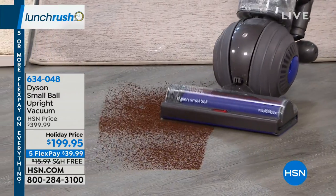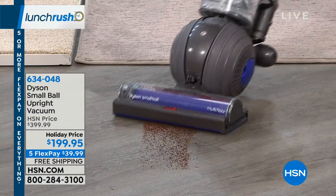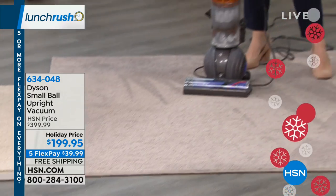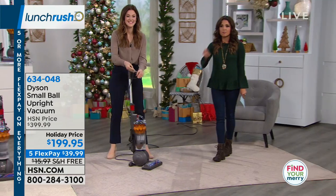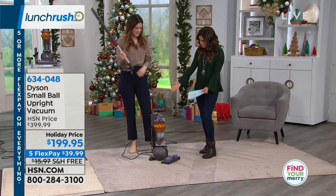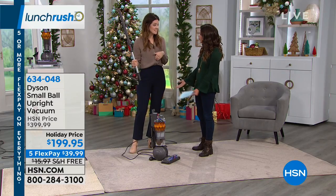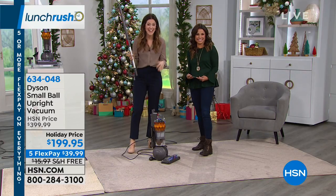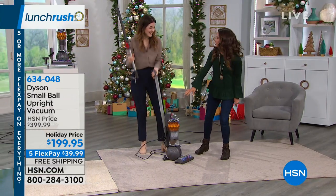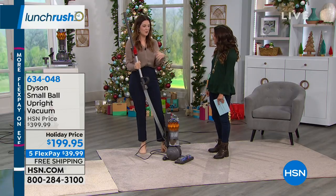If you run over a hard floor with coffee grinds and your vacuum shoots them all over the place, it's counterintuitive — you're creating more work. The technology, engineering, and patents that go into this vacuum take one of those everyday chores and make it the most effective, simple way to get it done, and lightweight too — only 12.2 pounds. That's lighter than a small dog.